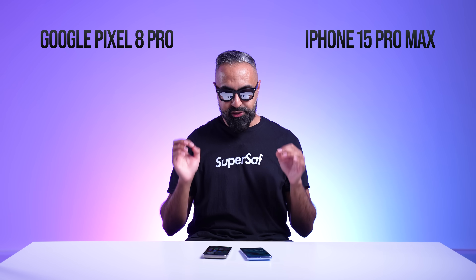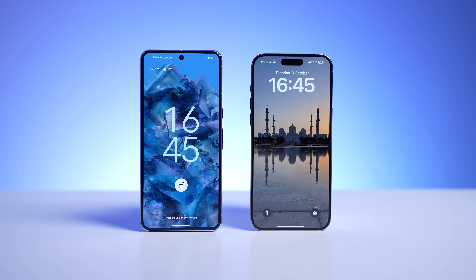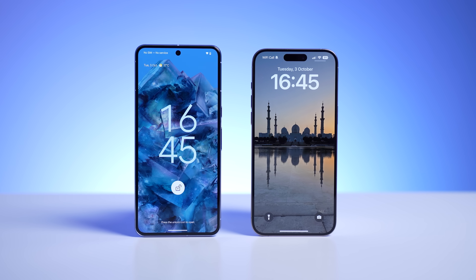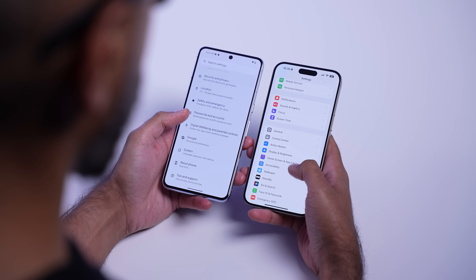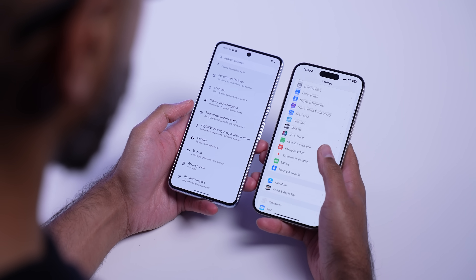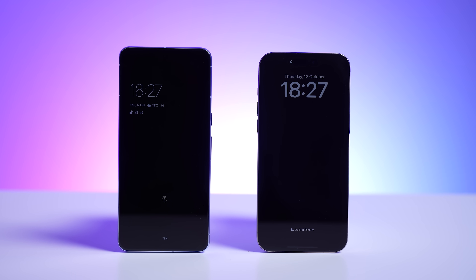Now let's talk about the displays. Both have excellent displays — some of the best in the market. They're both roughly around the same size, around 6.7 inches. They both use OLED technology with a 120Hz refresh rate that can go all the way down to 1Hz using LTPO technology, and both have always-on displays.